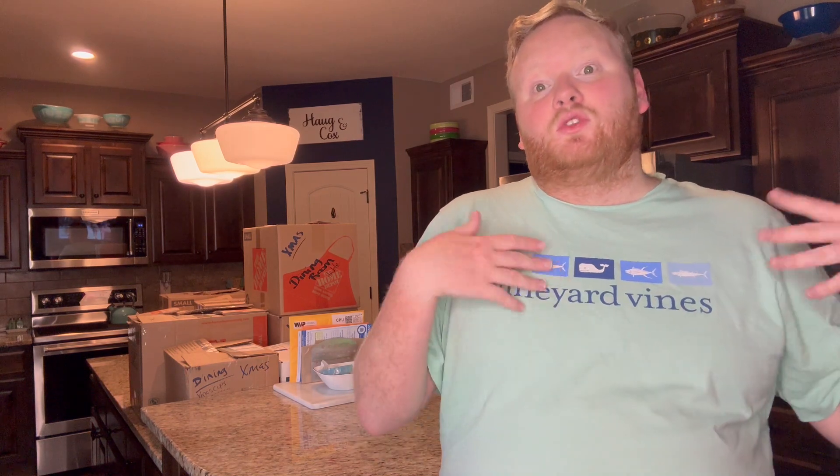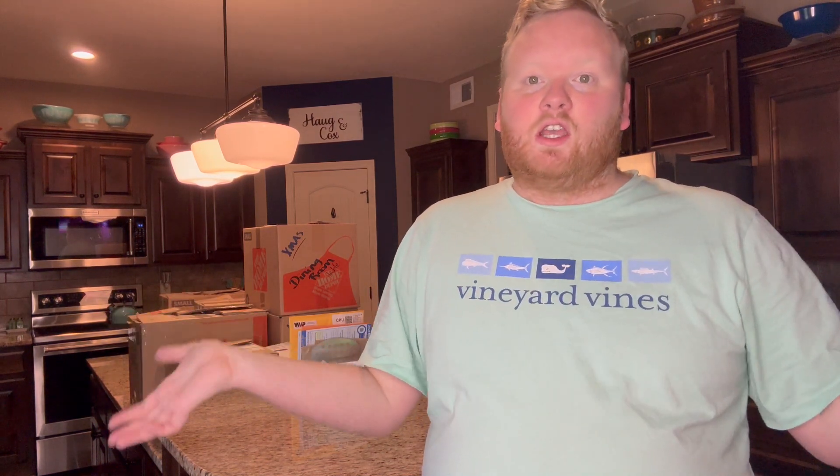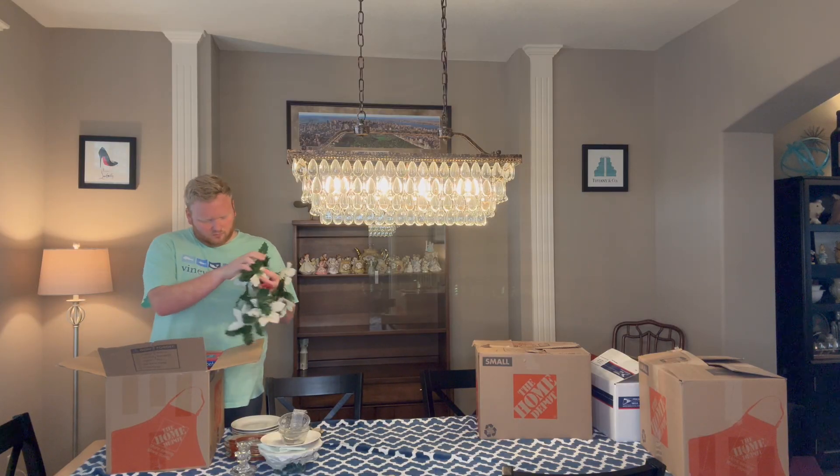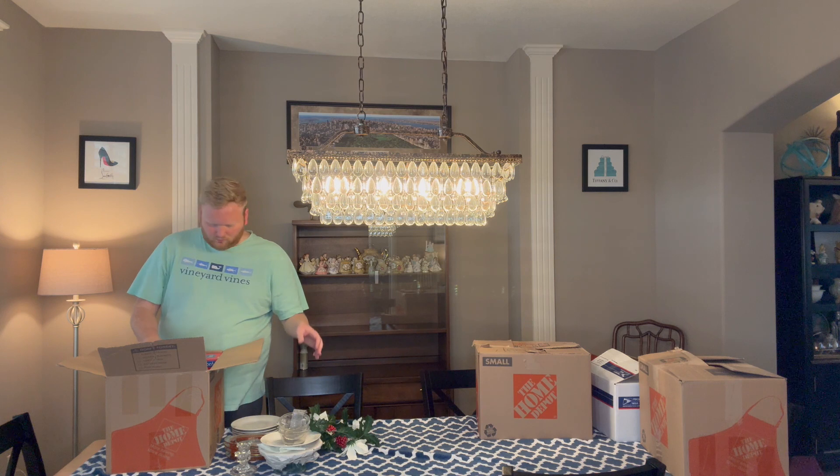I have a couple of shelves of a curio cabinet, the table itself, all the space around it, and a little sideboard. And then for Christmas there's also a tree in there. So I have everything labeled — boxes for 'dining room tree,' 'dining room table,' and just 'dining room.' That way I know exactly what to go through first so I don't feel like I can't do anything.